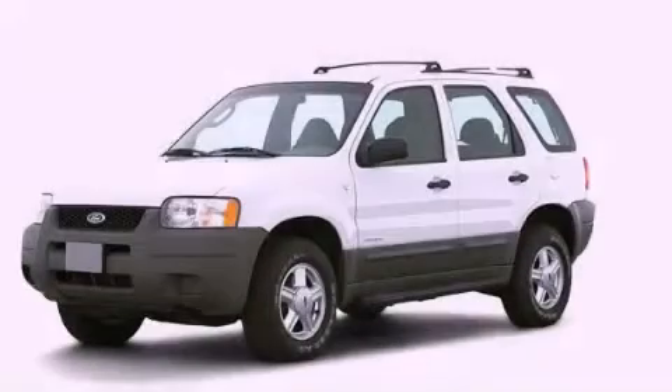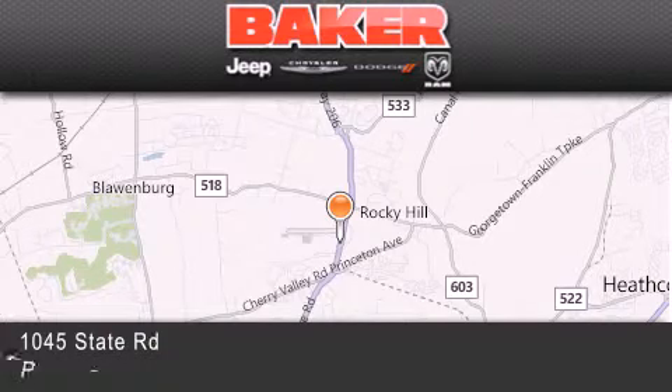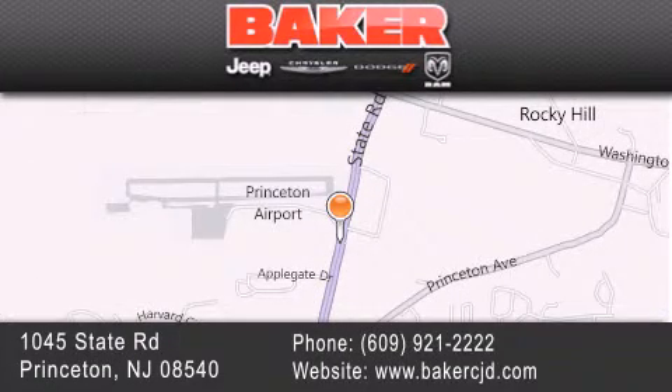Stop by today and test drive this automobile for yourself. Stop by and visit us today at Baker Chrysler Jeep Dodge in Princeton, Trenton, Edison, Plainfield, and Lakewood — your local Chrysler Jeep Dodge new and pre-owned dealership. We take pride in the vehicles we sell and strive to succeed in great customer experience and satisfaction. Visit us online at BakerCJD.com.